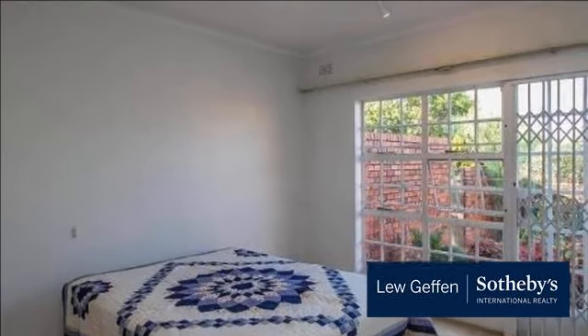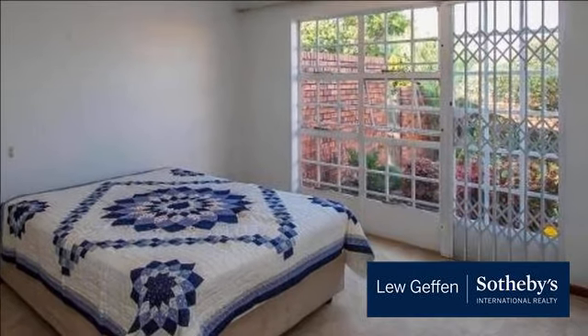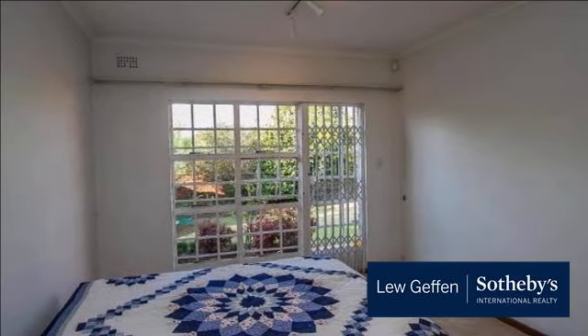Lone Hill is probably best known for the Lone Hill Koppie, which is a seemingly precariously balanced boulder on the top of the koppie, which stands within a nature reserve in the middle of Lone Hill.